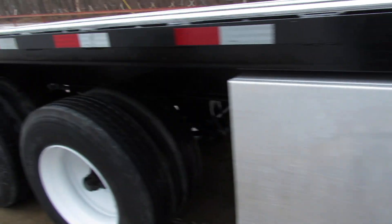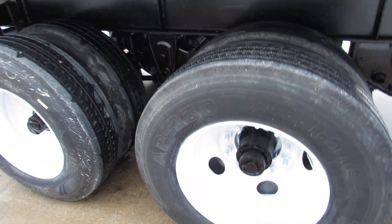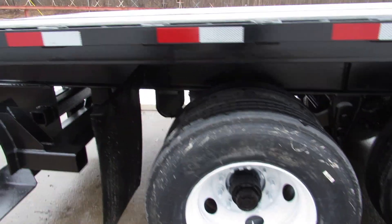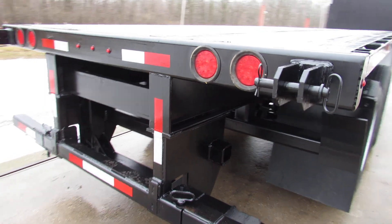Aluminum tool box, 80% or better tread, some brand new tires, refurbed outer steel rim. Moffett mounting kit on the back — will carry a Moffett.